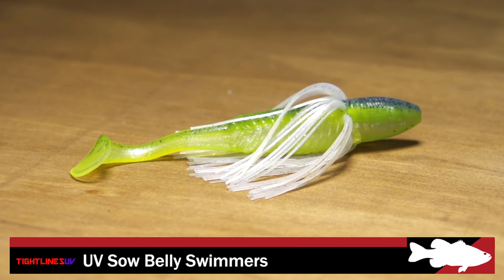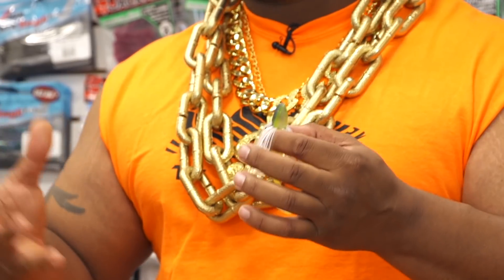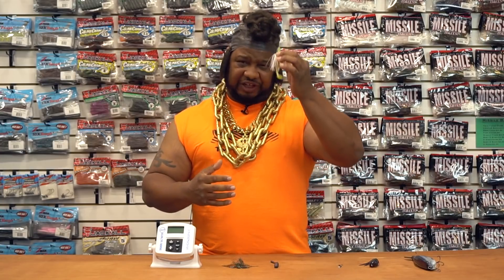Next, by Tightlines, we got the UV Sal Belly Swimmer. You can fish it with an EWG, a weighted swim bait hook, a vibrating swim jig — it's like many different spins on your regular swim jig. So if you want to give them something a little different than your competitors, definitely give this a shot.